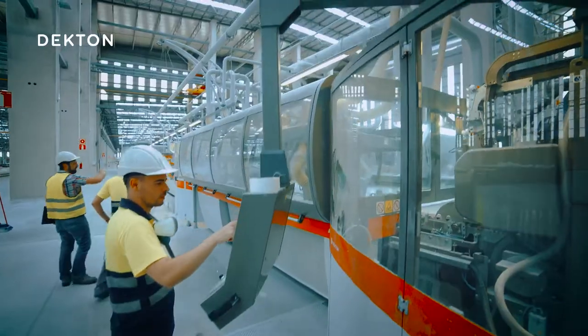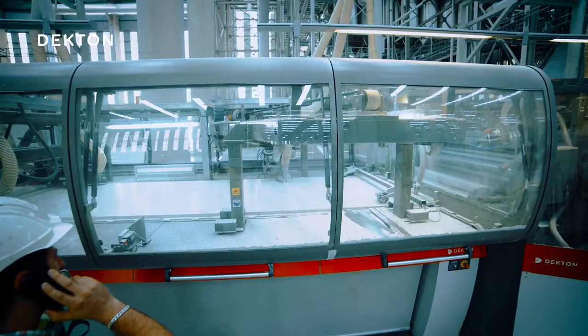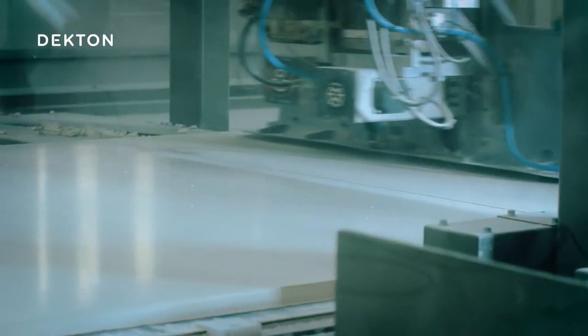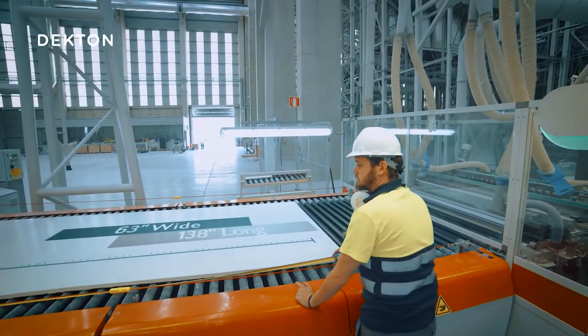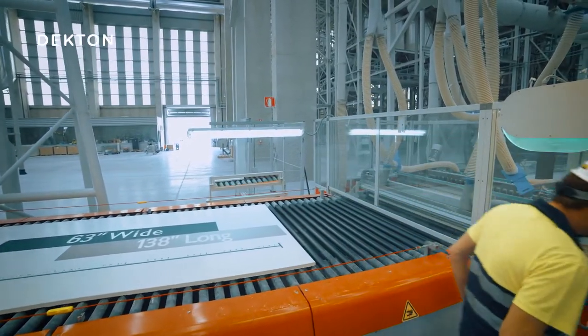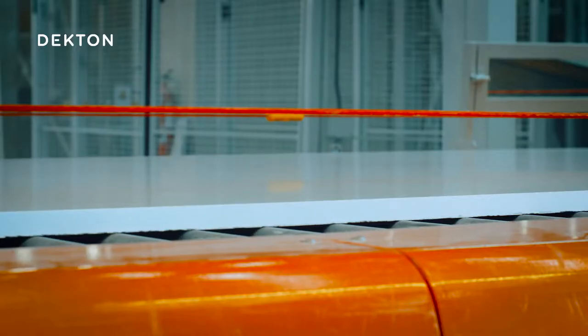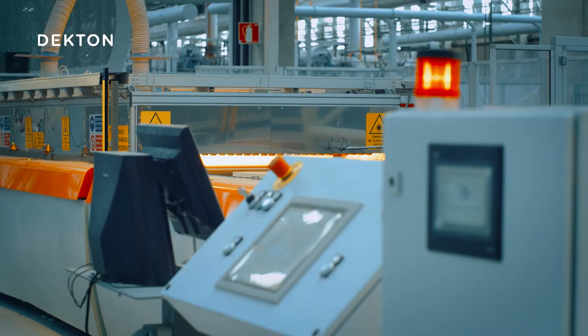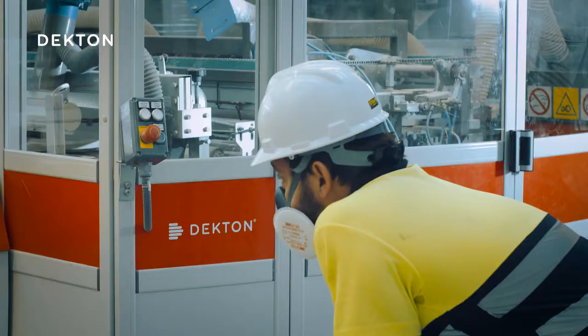The layer of material is pre-compacted, and then, before it goes any further, this machine cuts it into pieces 160 centimeters wide and 350 centimeters long. Cosentino has developed a particle sintering technology, or PST, which is essentially an accelerated version of the metamorphic changes that natural stone undergoes over the course of millions of years.